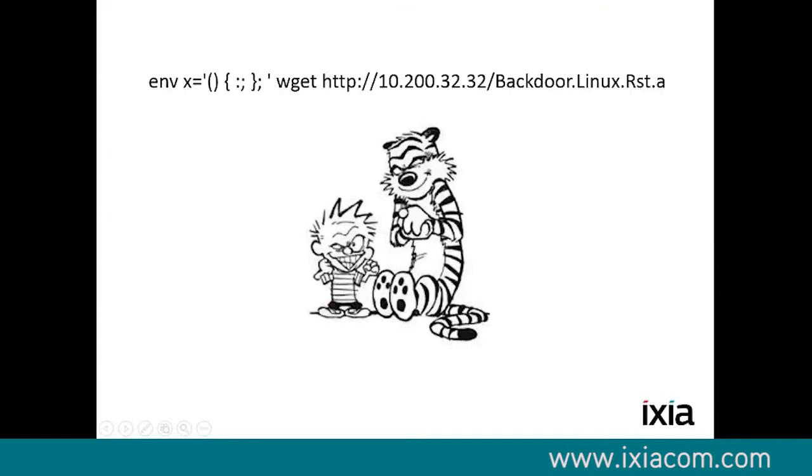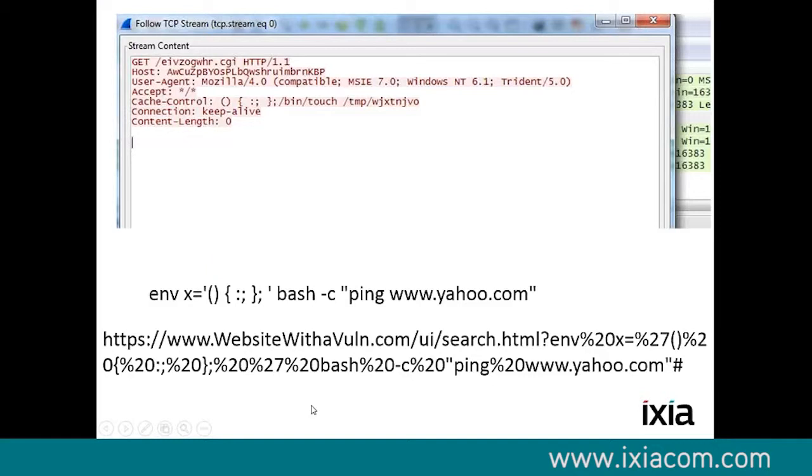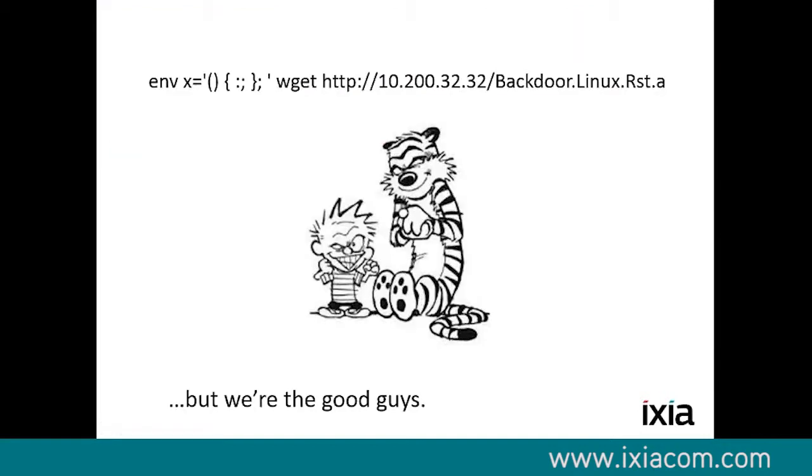Everything after the tick can be executed by forcing it into an environmental variable in bash. You have to have a vulnerable service first — platforms like Debian and Ubuntu were very vulnerable to this. If you peel this apart: let's say you have a vulnerable website running a vulnerable search service. You have an environmental variable — %20 is a space character, then X equals, then %7 is that tick, and %20 holds it to ping Yahoo. But you don't have to ping Yahoo — you could do a wget to one of your servers and download a backdoor. But we wouldn't do that because we are the good guys.